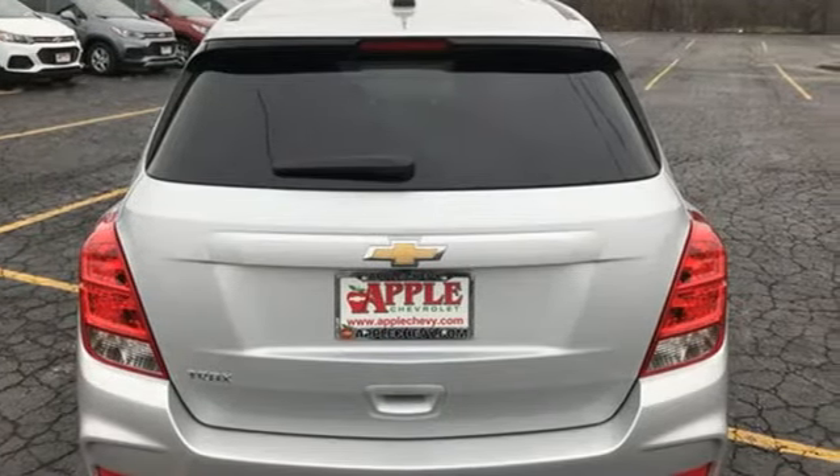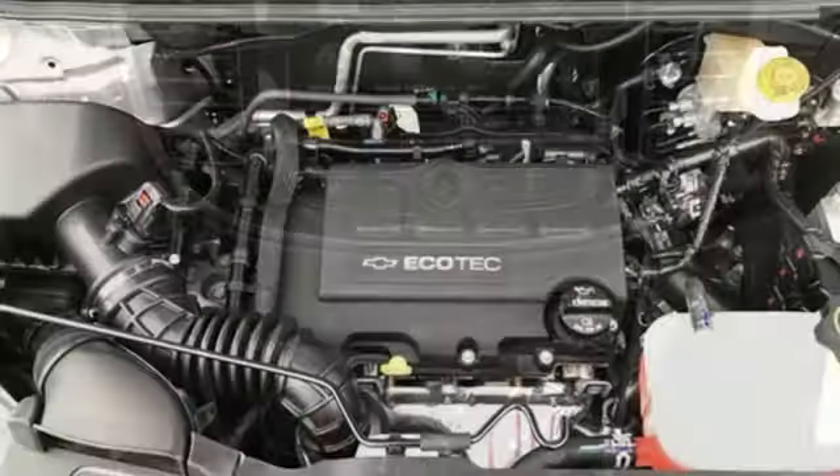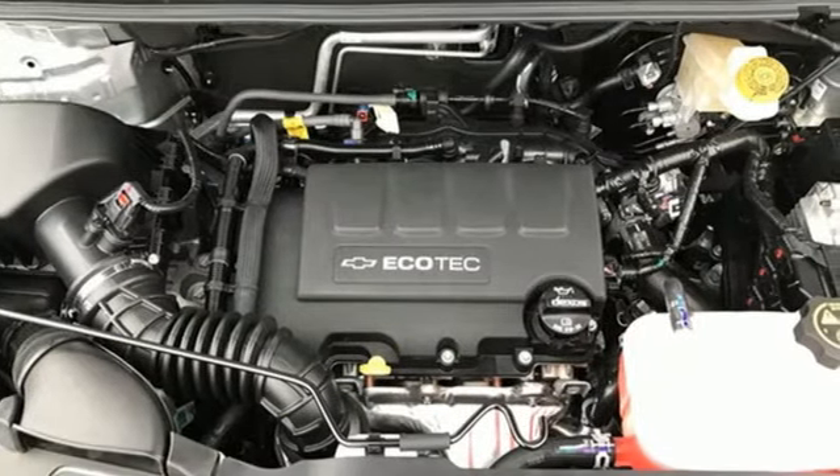Car and Driver notes that the Trax is designed to appeal to an audience that places a priority on style. In a Chevy, the journey matters more than the destination.